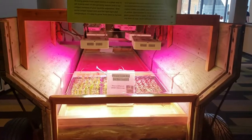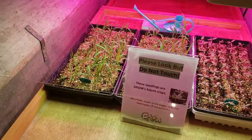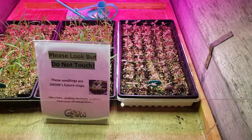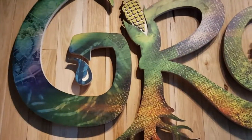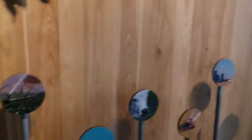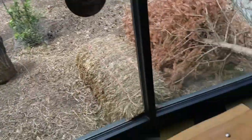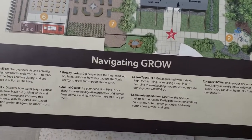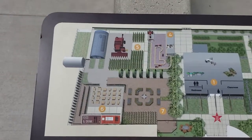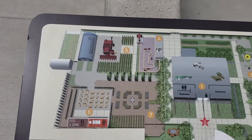Now we're heading into an area called Grow. This is all about plants and the things we grow here on this earth. These are little seedlings here, growing. Grow is a permanent attraction here at the St. Louis Science Center. It's all about the things we grow in this world and how your food gets to your table. Here's a map of the Grow area and a little thing telling you how to navigate. They've got some farm equipment that was actually donated to the Science Center by some friends.